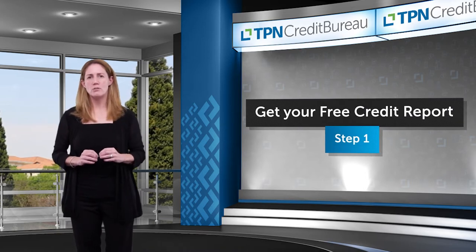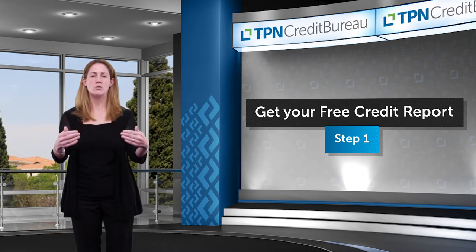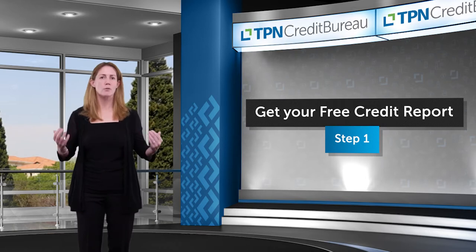You're entitled to one free credit report per annum. Get your report, get your score — that's our starting point. Next, I'm going to share with you some concrete steps that you can take to improve your credit score.